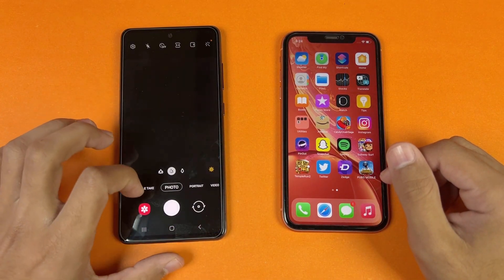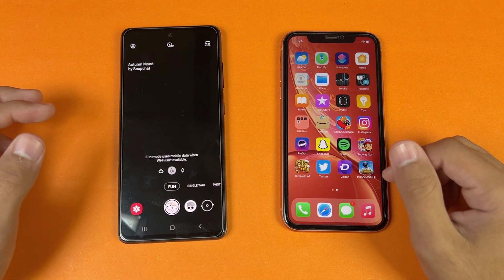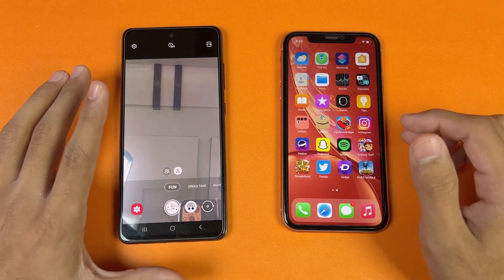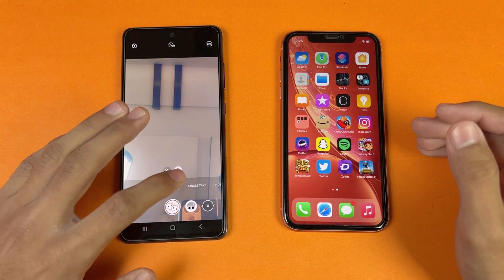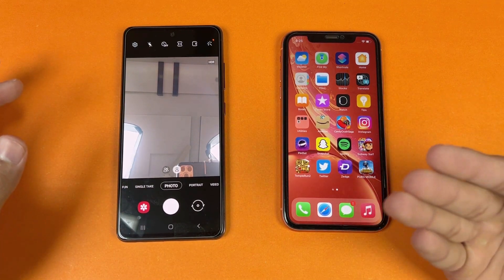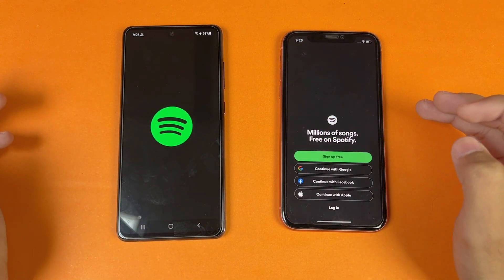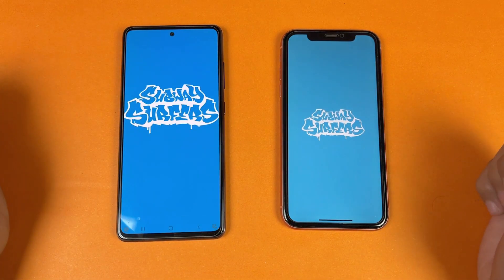Now let's open Snapchat — faster on the Samsung. One thing that is also really good on the Samsung is that when you go to the camera application there is a mode called 'Fun' which gives you Snapchat filters right in your camera app. This means that Snapchat video and photo quality should be really good on the A52s 5G. Though yes, iPhone is much better in terms of social media optimization.